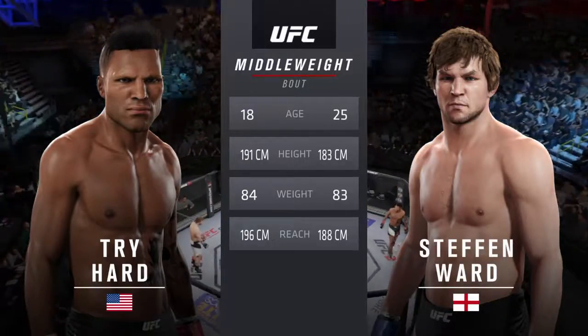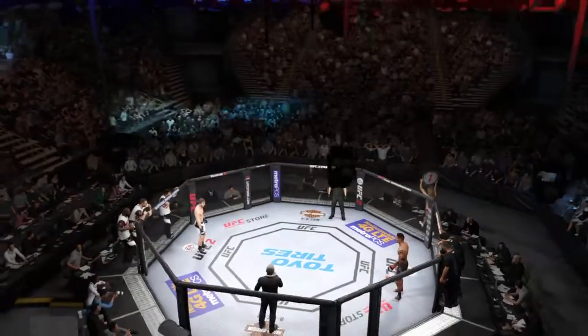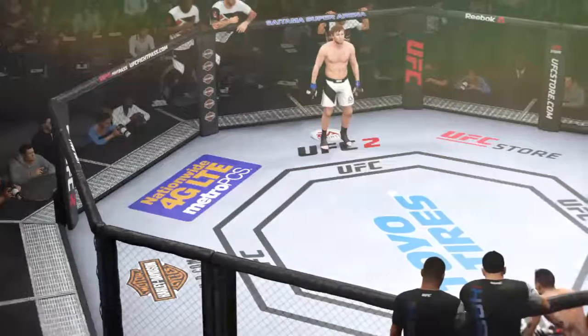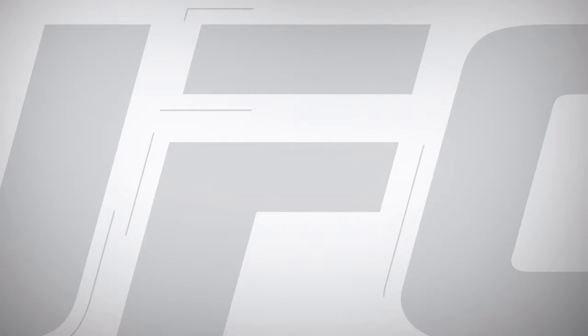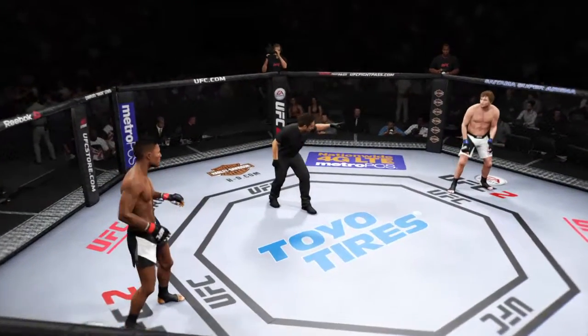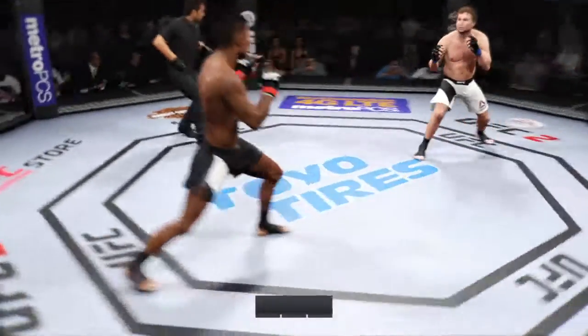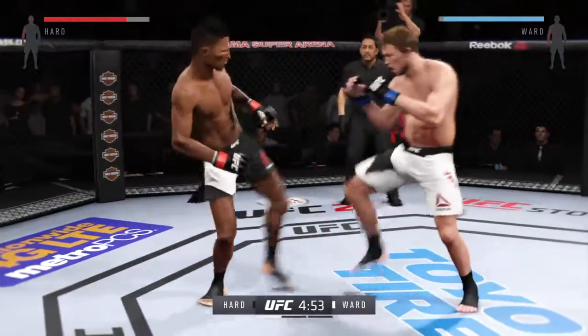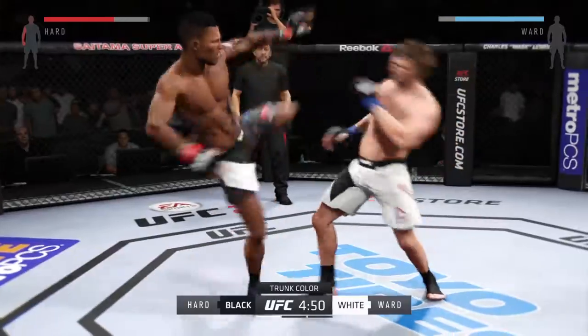And once again, here's Bruce Buffer. Ladies and gentlemen, this fight is three rounds in the UFC. Bam Bam. Hercules. Fight scheduled for three five-minute rounds. White trunks for Hercules, black trunks for Bam Bam.